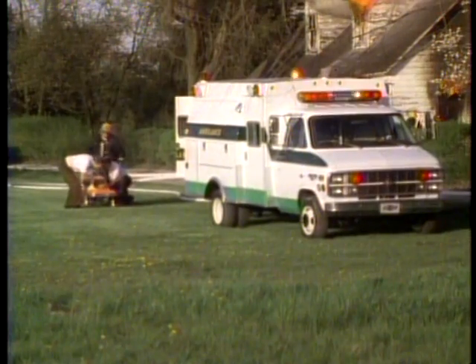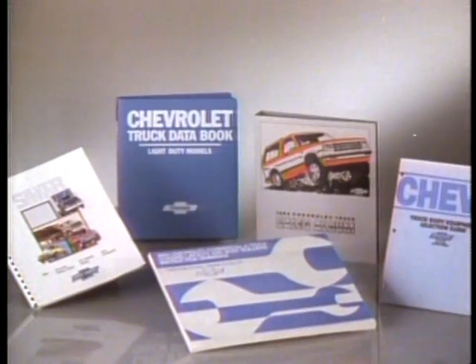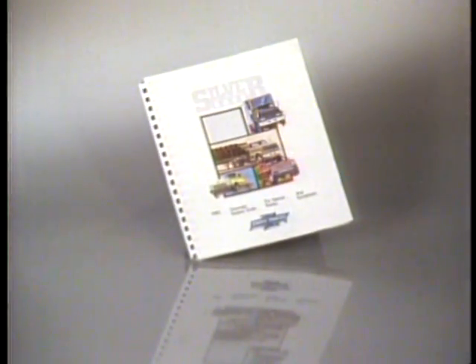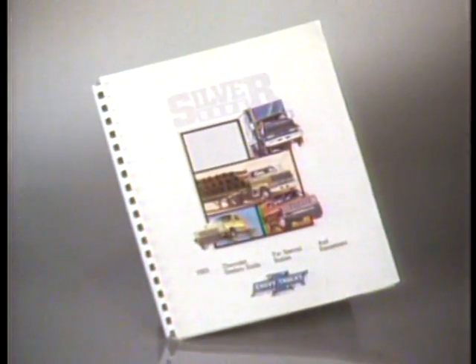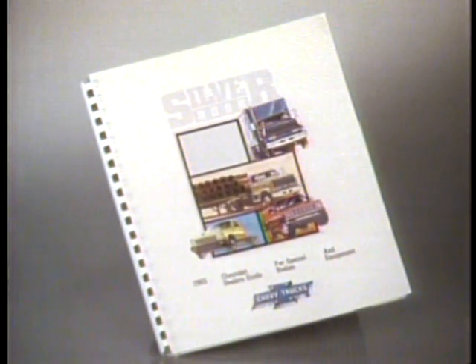You can find out more about chassis cabs and cutaways in the Truck Body and Equipment Guide, the Body Builders Book, the Chevrolet Truck Data Book, the Sales Album, and the Chevrolet Silver Book. The Silver Book is a catalog of information from special body and equipment manufacturers — a great source book for commercial truck selling.